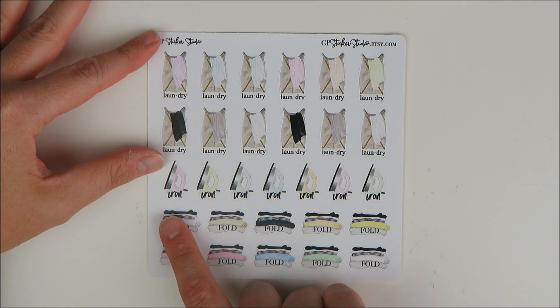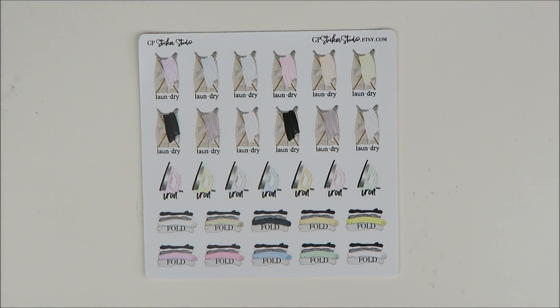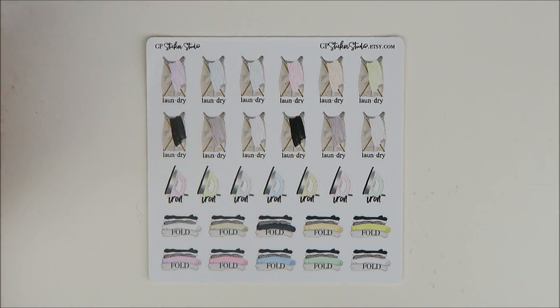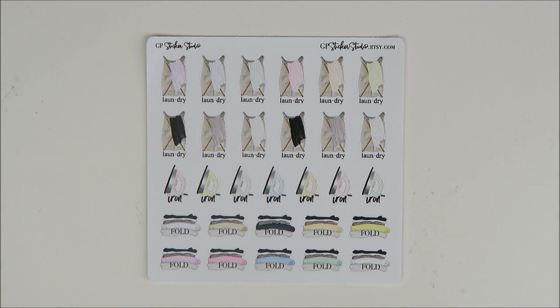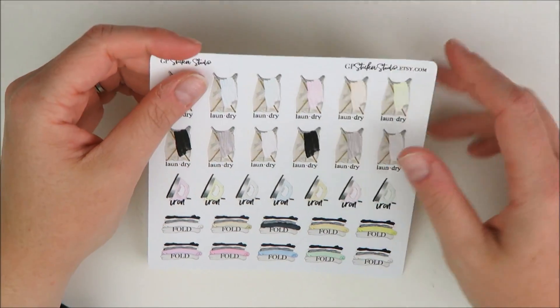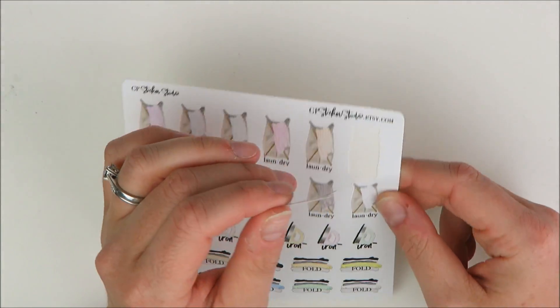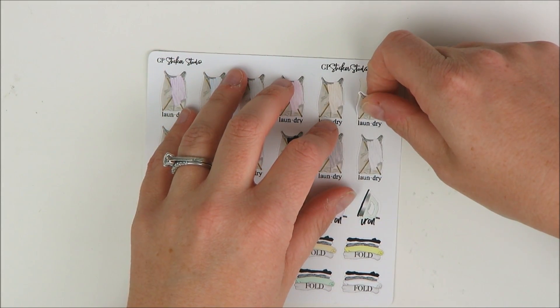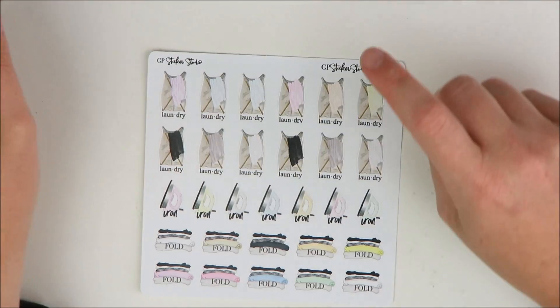I don't personally iron, but I do own a steamer and I'm trying to commit to using it more so that I look less disheveled at work. Folding is always the struggle. I just think this is so cute. I got that one on her matte vinyl because I wanted something to compare it to — it's still really, really nice. I still like her matte vinyl. And if stickers being removable is a worry for you, definitely check out her matte vinyl.